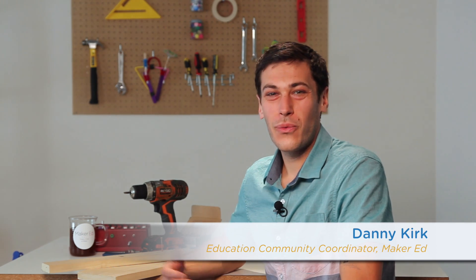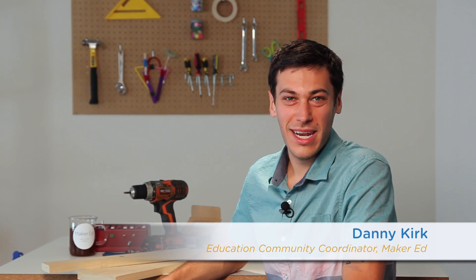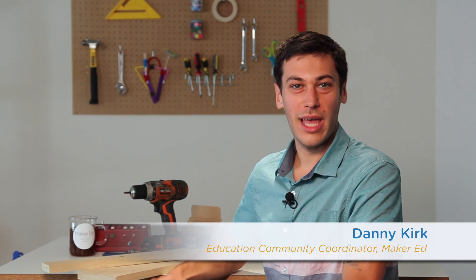I'm Danny from MakerEd. We work with educators in a lot of different settings, from classroom teachers to librarians to museum staff, and we get a lot of questions about makerspace safety.